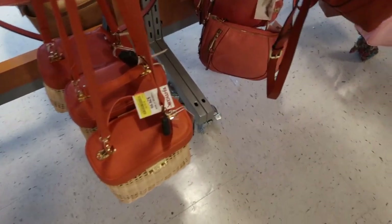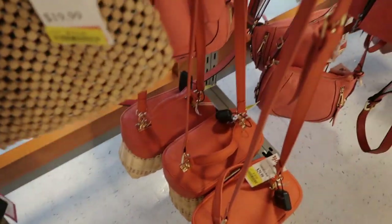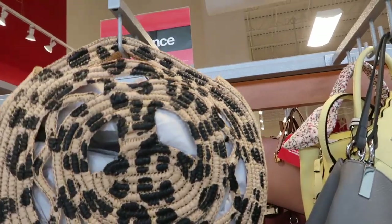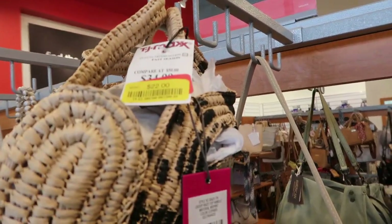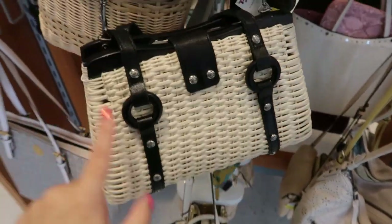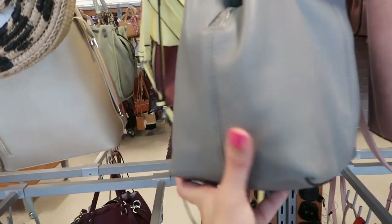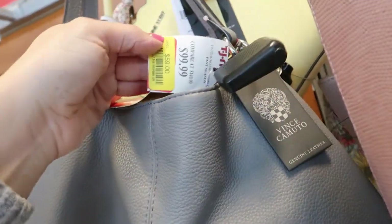We've seen those at the other TJ Maxx - they were not on clearance, they were actually new, and they're $18 here. I think these are from Tommy Bahama. Here's a cute little beaded bag for $12, and a cute straw bag by Vince Camuto for $22. Another Patricia Nash on clearance for $39 - I remember seeing that last time I was in this store and really admired it, so maybe I should pick that up now. This Vince Camuto tote is $39.